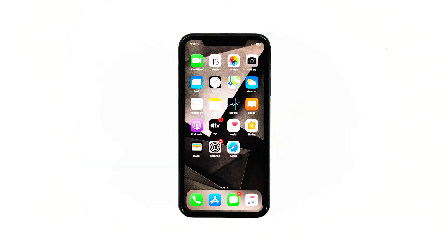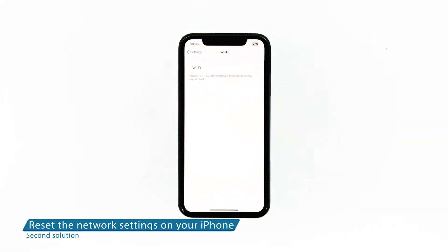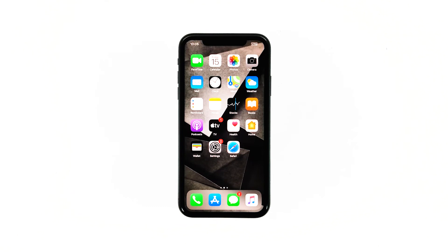If your iPhone still disconnects from the Wi-Fi network after this, then try the next solution. Second solution: reset all network settings on your iPhone. After making sure that the problem isn't with your network device, the next thing you have to do is refresh all network or wireless services on your iPhone. You can do so by resetting all network settings.